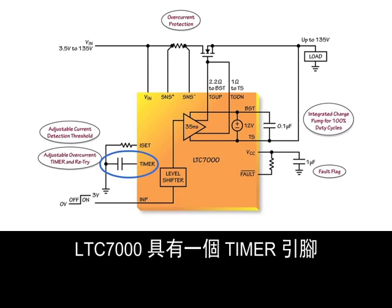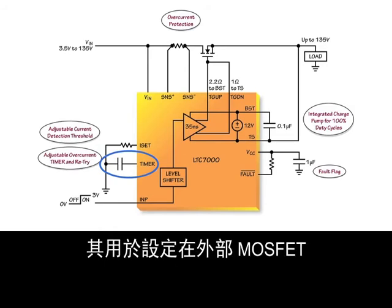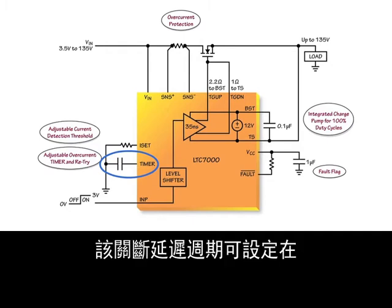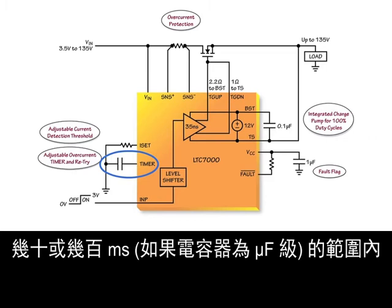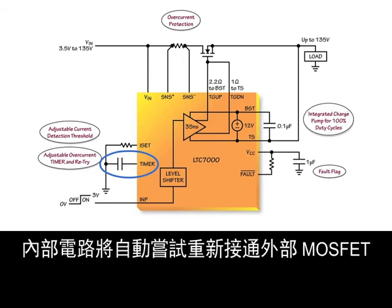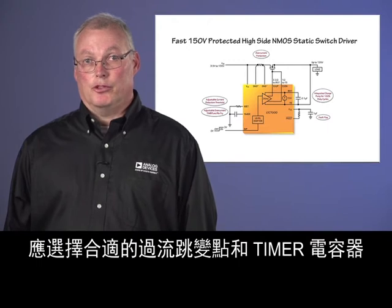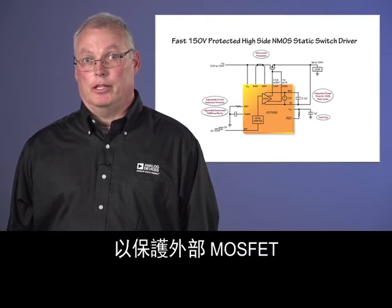A timer pin is included so that an overcurrent condition will not immediately turn off the external MOSFET. Connecting a capacitor from the timer pin to ground sets the internal delay period before the external MOSFET is turned off during an overcurrent fault condition. The turn-off delay period can be set from a minimum of 1.4 microseconds if the timer pin is open, to tens or hundreds of milliseconds if capacitors in the microfarad range are used. The same capacitor also sets a cool-down period before the circuitry will automatically try to turn back on the external MOSFET, with a retry duty cycle of around 0.06%. The overcurrent trip point and timer capacitor should be chosen to keep the MOSFET within the safe operating area as specified in the MOSFET datasheet.